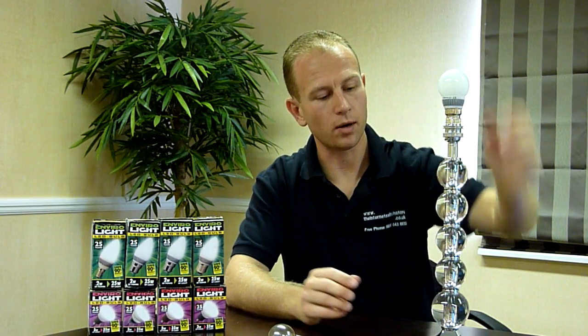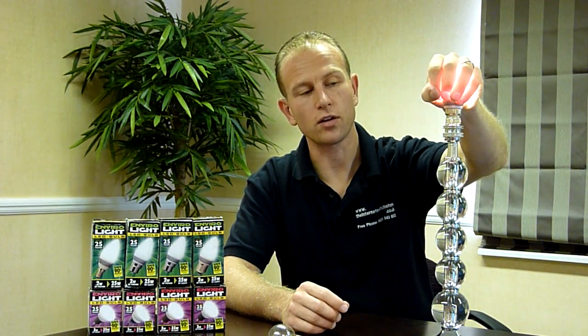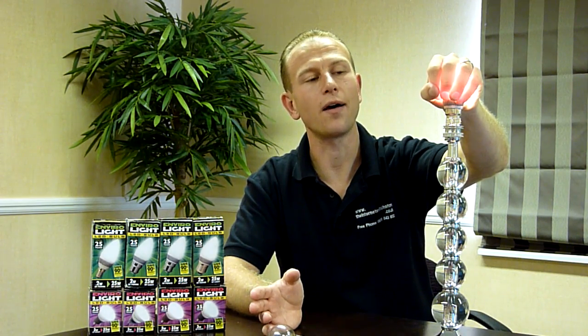With the LED bulb, you're saving a huge amount of energy. In this case, this is a 2 watt bulb, and you're saving 98% of the energy. The heat loss is pretty minimal — it's a 2 watt bulb, so there's virtually no power going to it whatsoever.